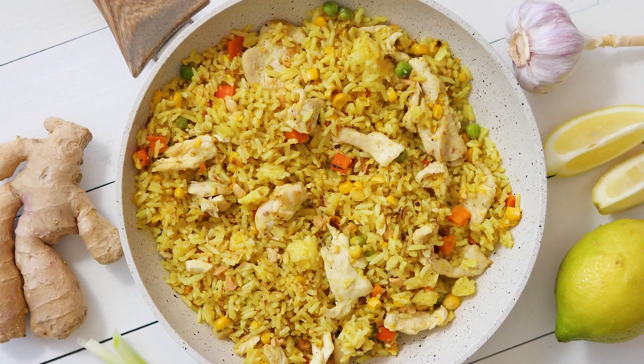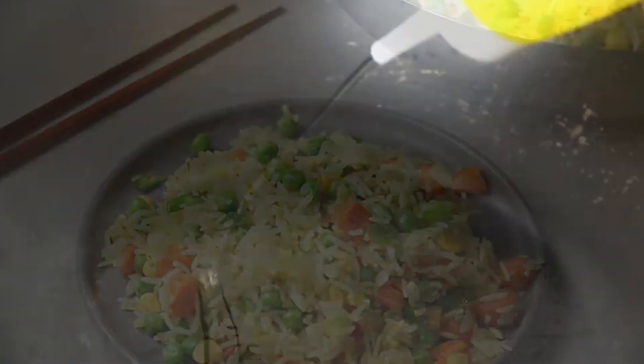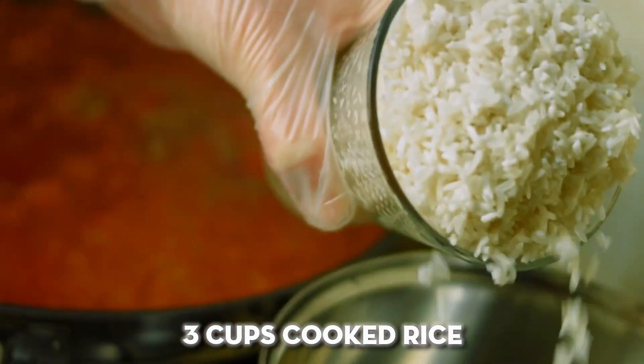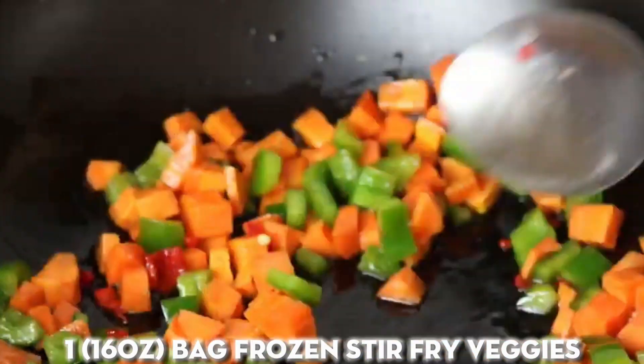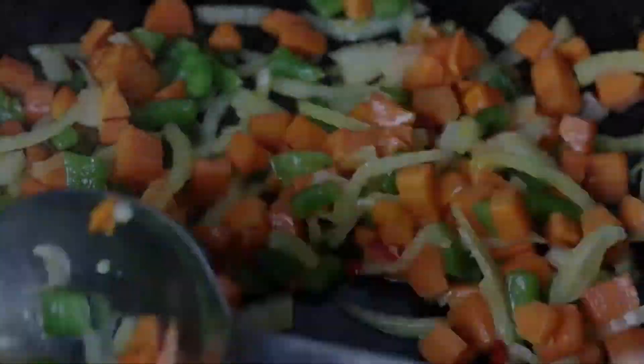Frozen veggie fried rice: when you need dinner in a hurry, this easy veggie fried rice is ready in just 10 minutes. Simply heat one tablespoon oil in a skillet over medium-high heat, add three cups cooked rice and one 16-ounce bag frozen stir-fry veggies, and cook stirring frequently until heated through, about five minutes. Season with soy sauce.